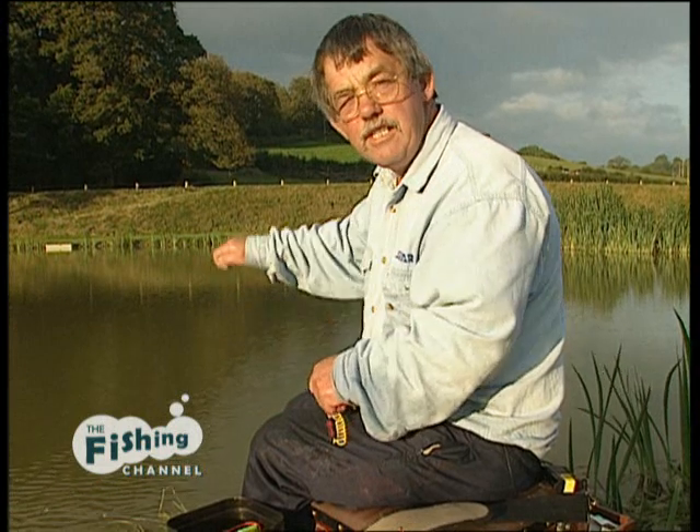Well, there you are — a simple rig, and yet very effective. It is important to get that bait still on the bottom, and by increasing the depth and laying the line on the bottom with that first shot, you can see just how effective it is. Hope you've enjoyed it. So from me, till next time, tight lines.